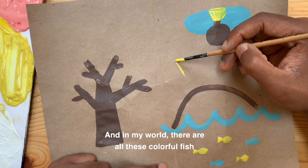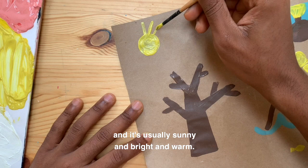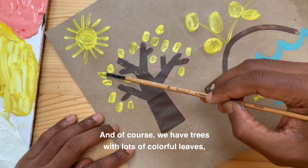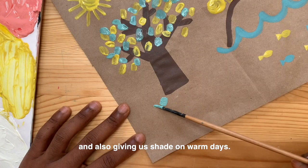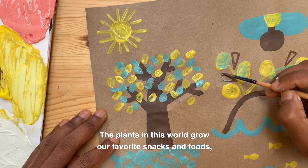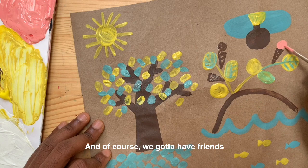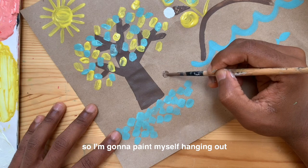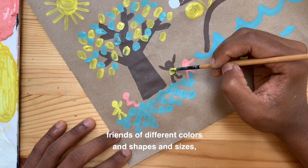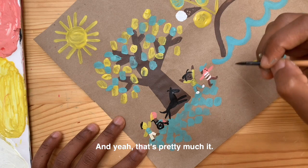In my world, there are all these colorful fish and the water is clean and there is no plastic in the ocean. There are all these plants that grow, and it's usually sunny and bright and warm. Of course, we have trees with lots of colorful leaves, giving us nice clean air and also giving shade on warm days. Also, the plants in this world grow our favorite snacks and foods. So in my world, the plants grow ice cream — this is an ice cream plant. And of course, we've got to have friends and people to hang out with. So I'm going to paint myself hanging out with a bunch of friends, friends of different colors and shapes and sizes, and we're all just getting along. I have to paint Baldwin — he is also welcome to this magical world.